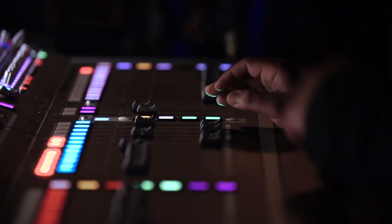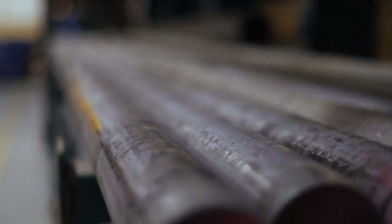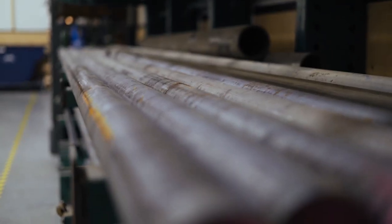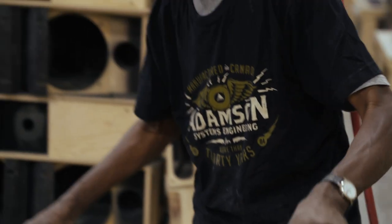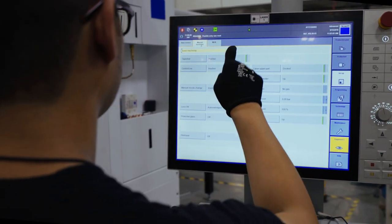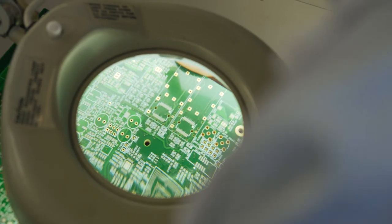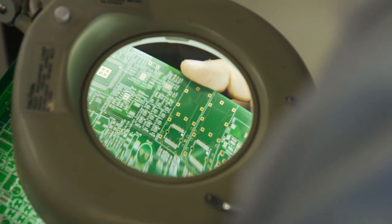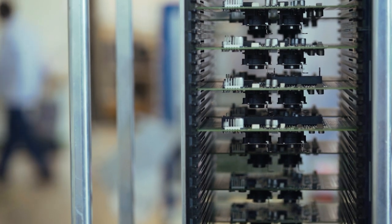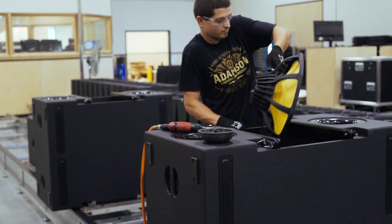Adamson is one of only a handful of manufacturers that builds nearly all of the components required for high performance systems from raw material. These unique component level processes have been mastered by more than 100 skilled tradespeople, engineers and designers. The ability to control everything, beginning with design all the way through to the production of new product, protects the patented processes and intellectual property while allowing for seamless vertical integration of the design and production teams.